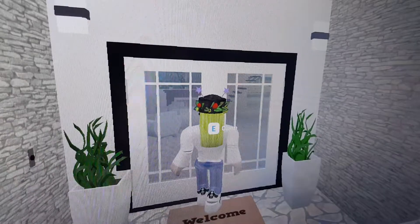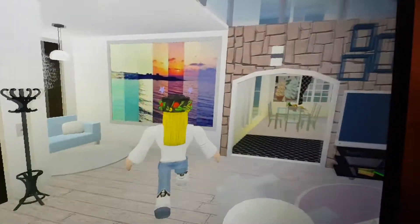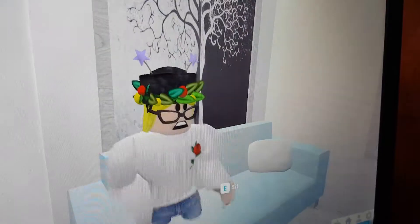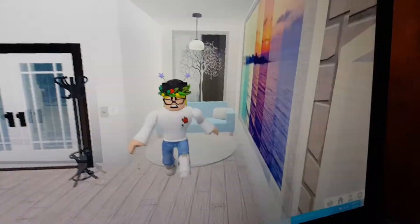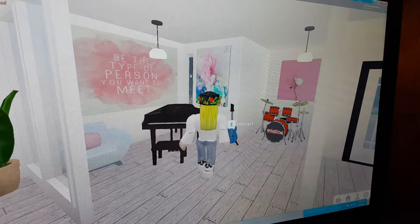First, I will show you the living room. It's small, but nice and comfortable. Right here I have a little corner with a couch. Over here I have the piano.